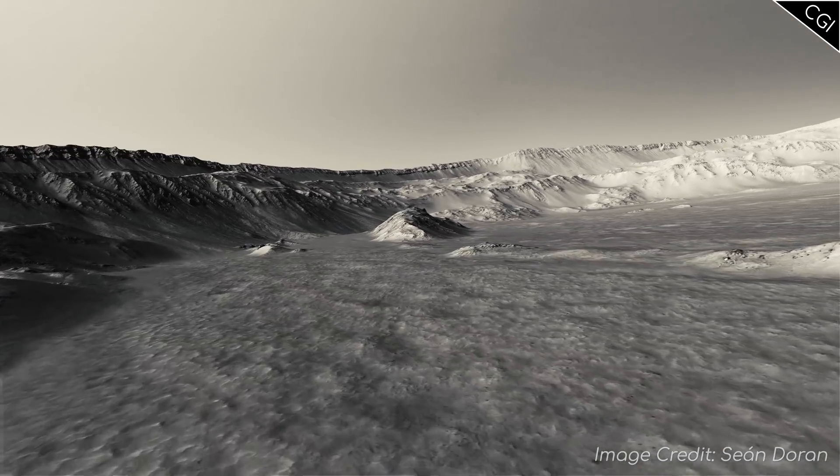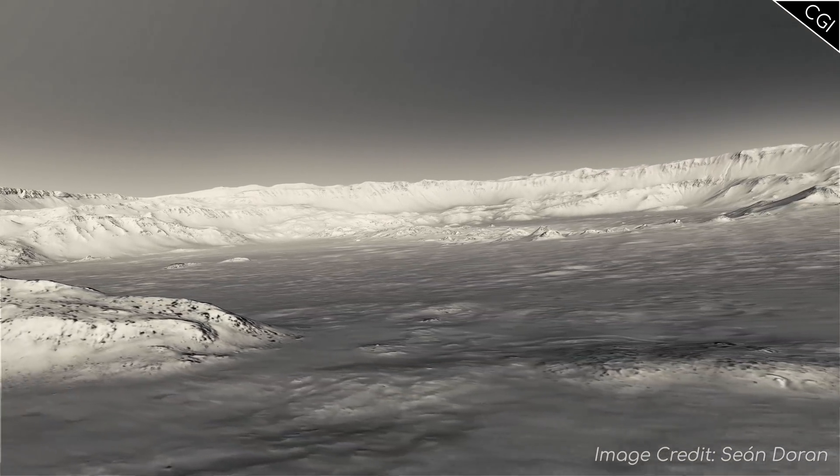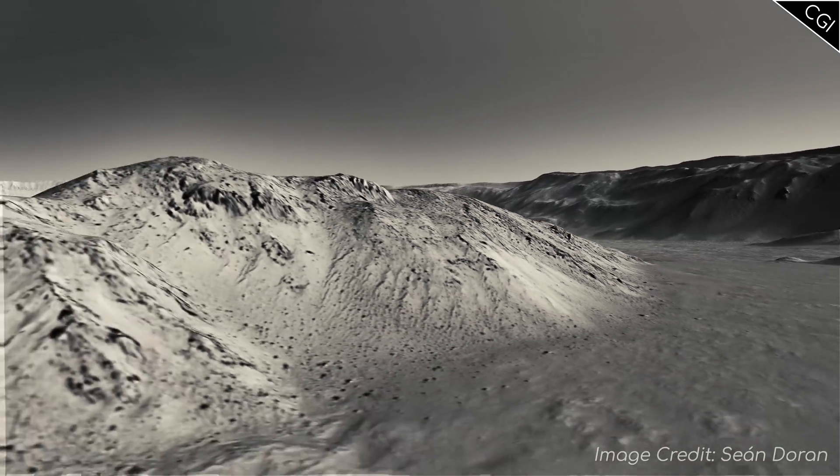So there you have it — some of the most interesting craters on Mars. There are a lot more that I could have talked about, but sadly they will have to wait for another time.